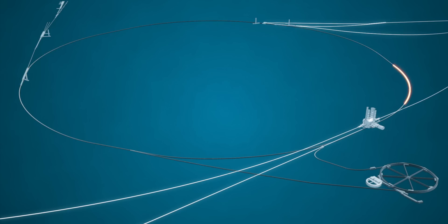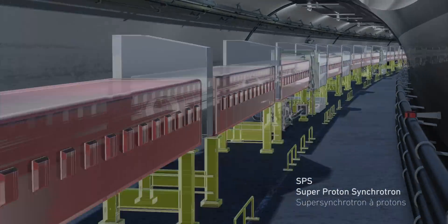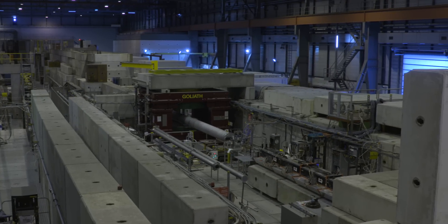NA64 uses a beam of protons from CERN's SPS — the Super Proton Synchrotron — which are made to collide with a fixed target. These collisions produce electrons that are selected by a 400-meter-long beam line, taking these particles to the experiment.